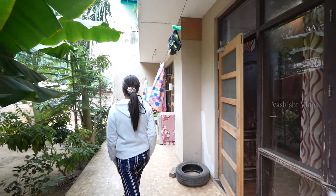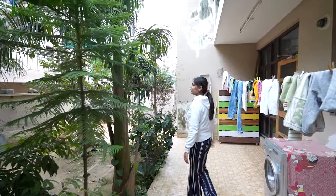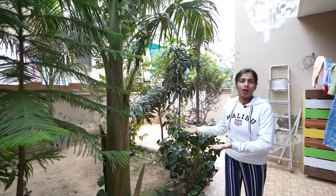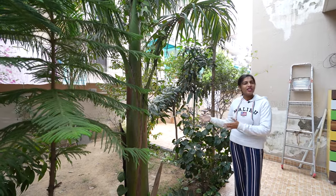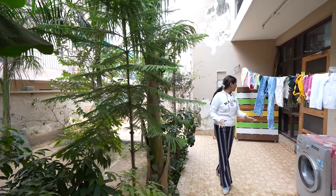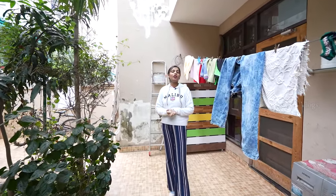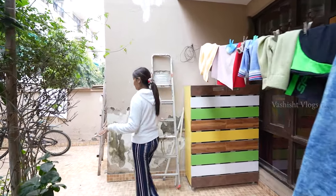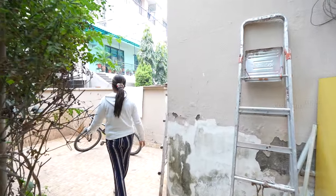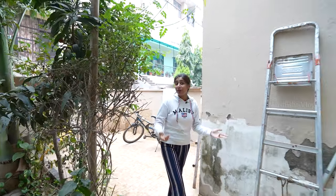This is your backyard, especially for ground floor residents only. You can see how nicely they have maintained the lawn. There are different types of plants planted, and you can properly manage this. This will be a proper washing area — there is good space. There is an open area where as per your choice you can decorate it, or if you want, you can use a bonfire to get together with your family, especially in the winter season.